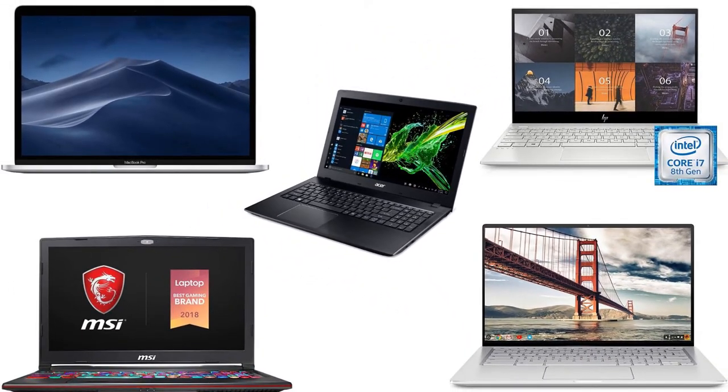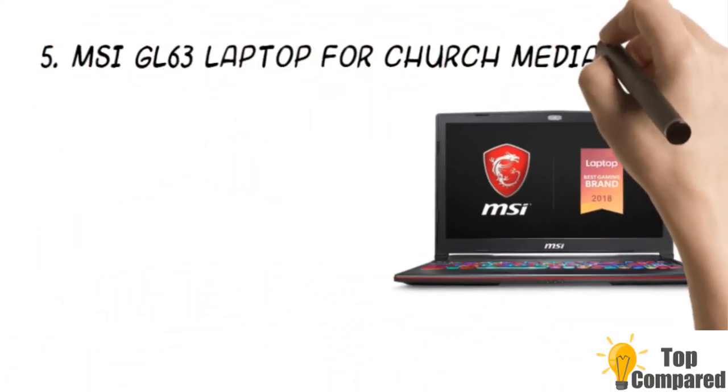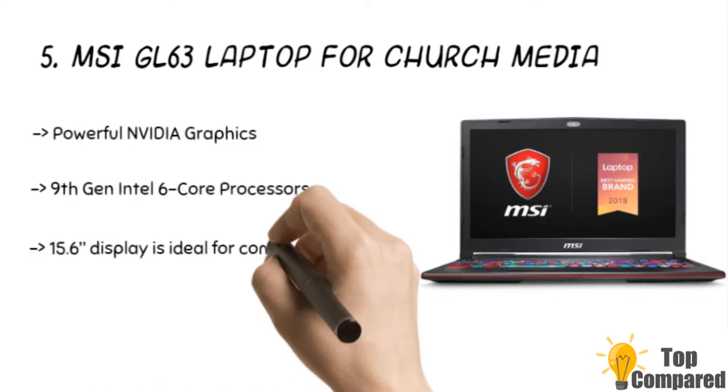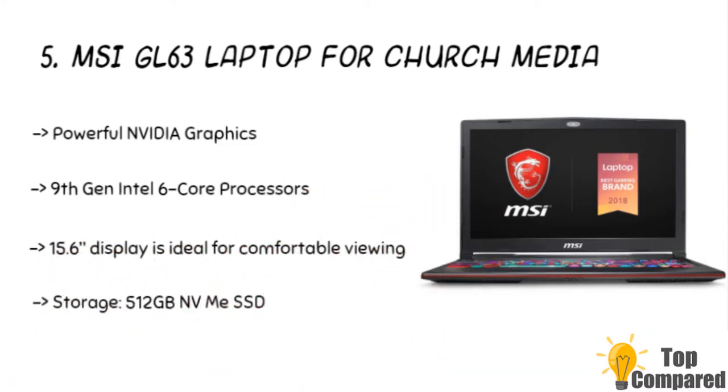I am starting from the last in the list, and the product is the MSI GL63 laptop for church media. The product has powerful NVIDIA graphics and 9th generation Intel 6-core processors. There are translucent key edges, an intricate design, and storage of 512 gigabytes. It has a maximum memory of 64 gigabytes.